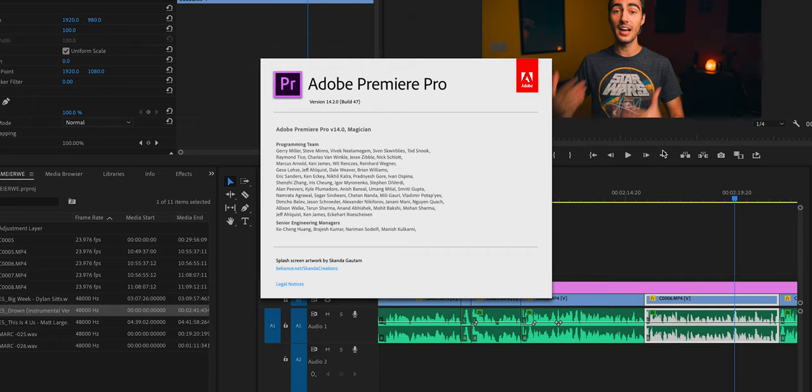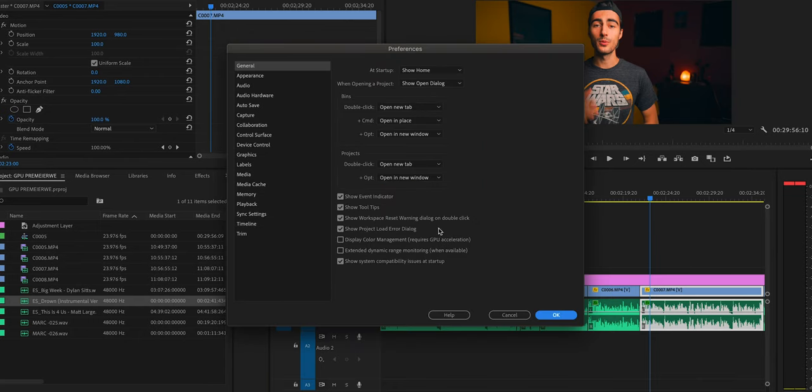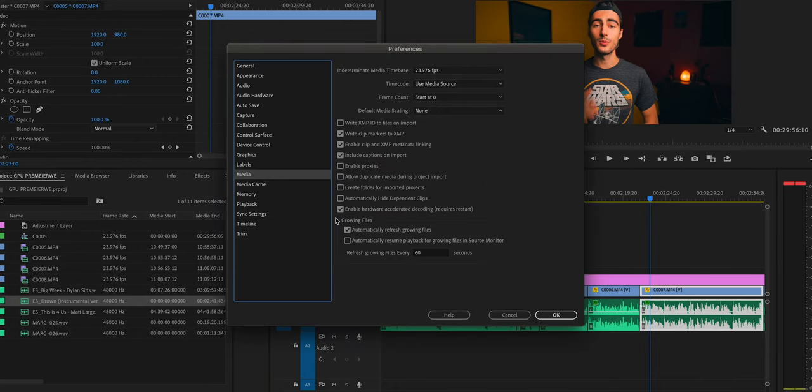Before we get into the results, let me tell you how to actually enable this update. First, update Premiere to version 14.2. Once updated, go into Preferences, go down to the Media tab, and check off the last checkbox in that window that says 'Enable Hardware Acceleration.' This requires that you restart Premiere — quit and restart. Once you've done that, you've enabled the brand new hardware acceleration update.